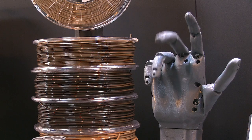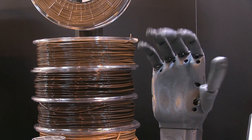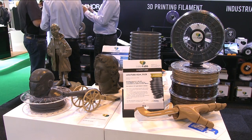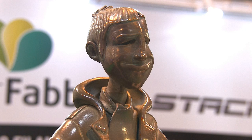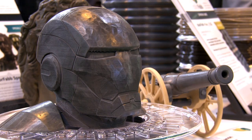Other highly impressive prints include this really cool automated prosthetic hand that I could sit and watch for hours, as well as several models made from their copper-fill, bronze-fill, brass-fill and steel-fill metal composite filaments. I'm sure it's the law that somebody has to display an Iron Man printout at TCT, and this one made from steel-fill is certainly very nice indeed.